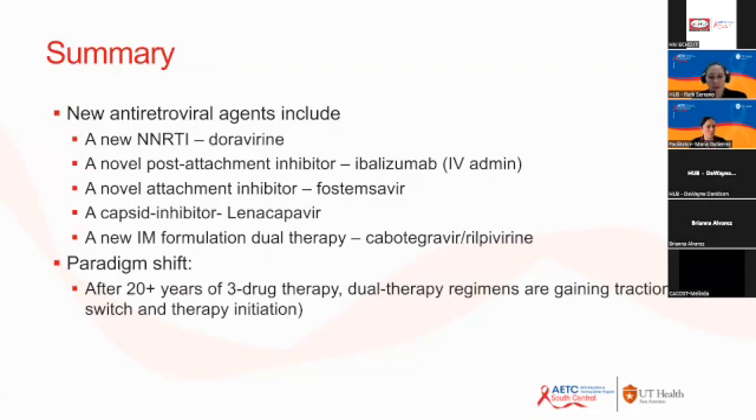In summary, we have many new tools available. We discussed a new NNRTI — doravirine — a new post-attachment inhibitor — ibalizumab — a new attachment inhibitor — fostemsevir — a capsid inhibitor — lenacapavir — and a new long-acting injectable dual therapy with cabotegravir. This opens discussion for a paradigm shift: after 20-plus years of three-drug therapy, dual therapy regimens are gaining traction for both switch therapy and treatment initiation.